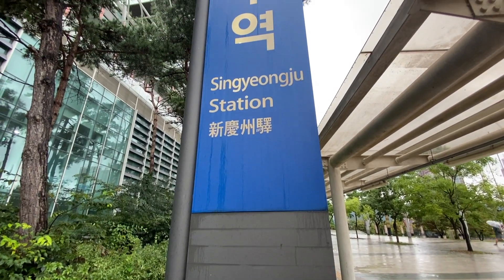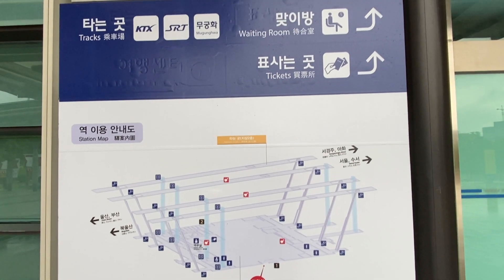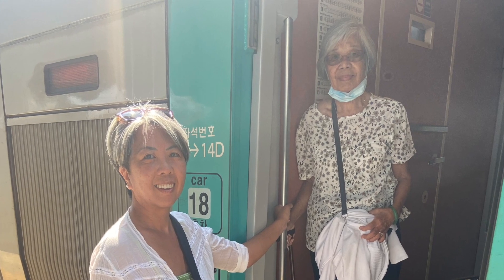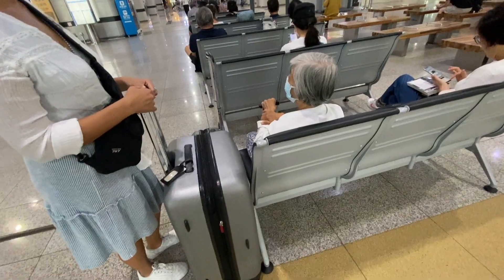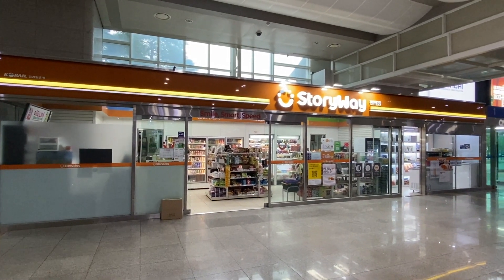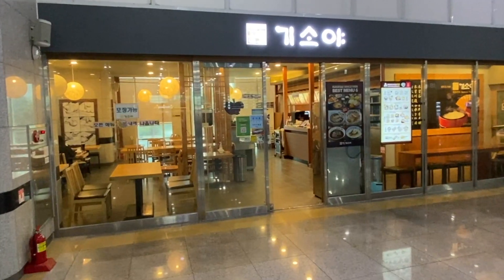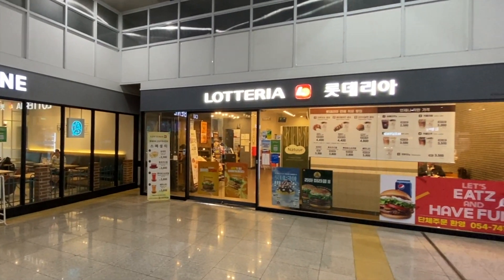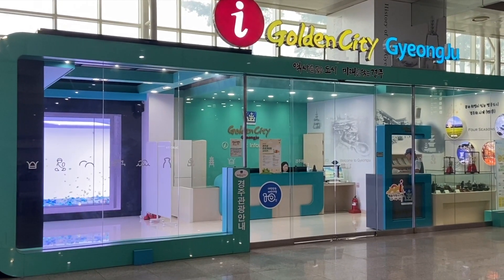The Singyeongju station where the KTX train stops is outside of Gyeongju a bit. They have a bus that will take you, but we chose to use Uber, as we had a couple of large pieces of luggage and an 87-year-old mom to deal with. The station itself is very nice — they have plenty of seating, a convenience store, a souvenir shop, several restaurants including a Lotteria, and a tourist information kiosk for Gyeongju and the surrounding area.